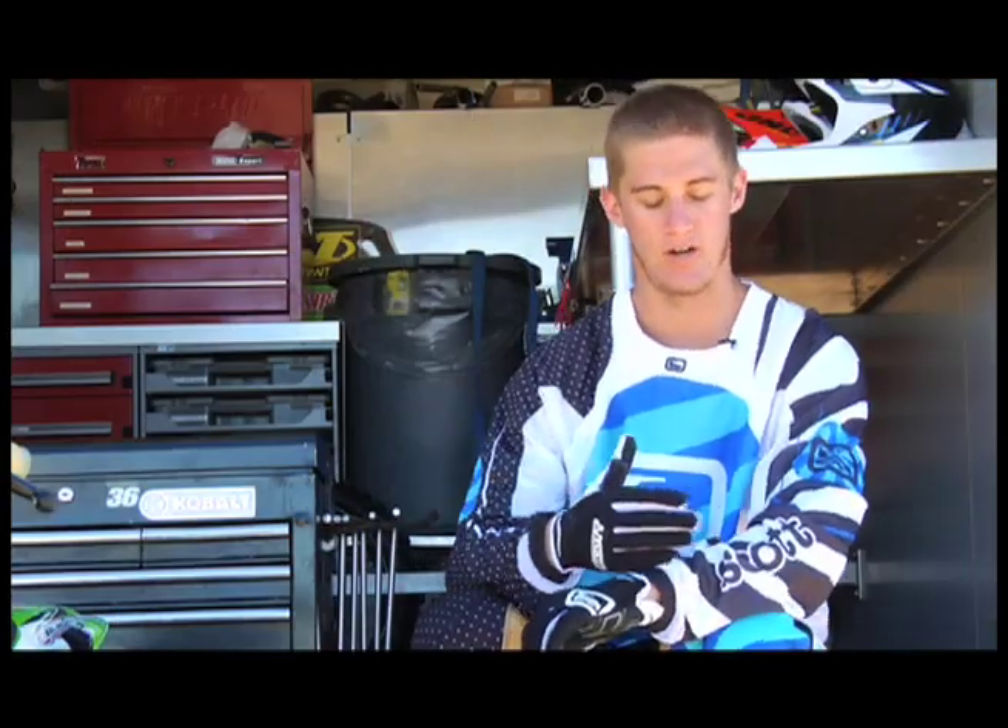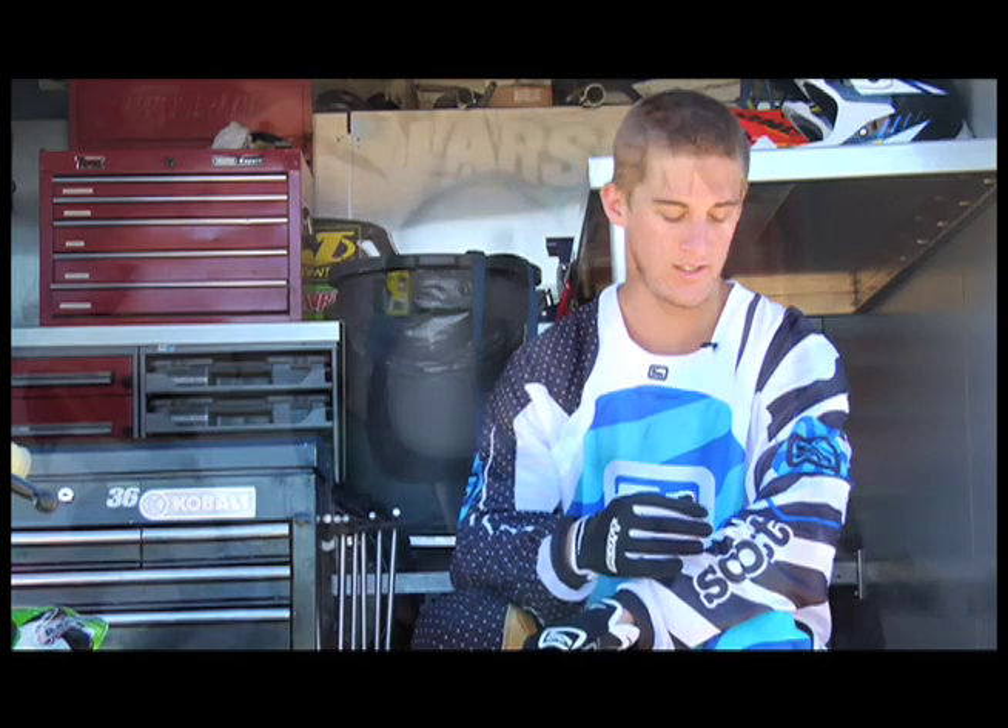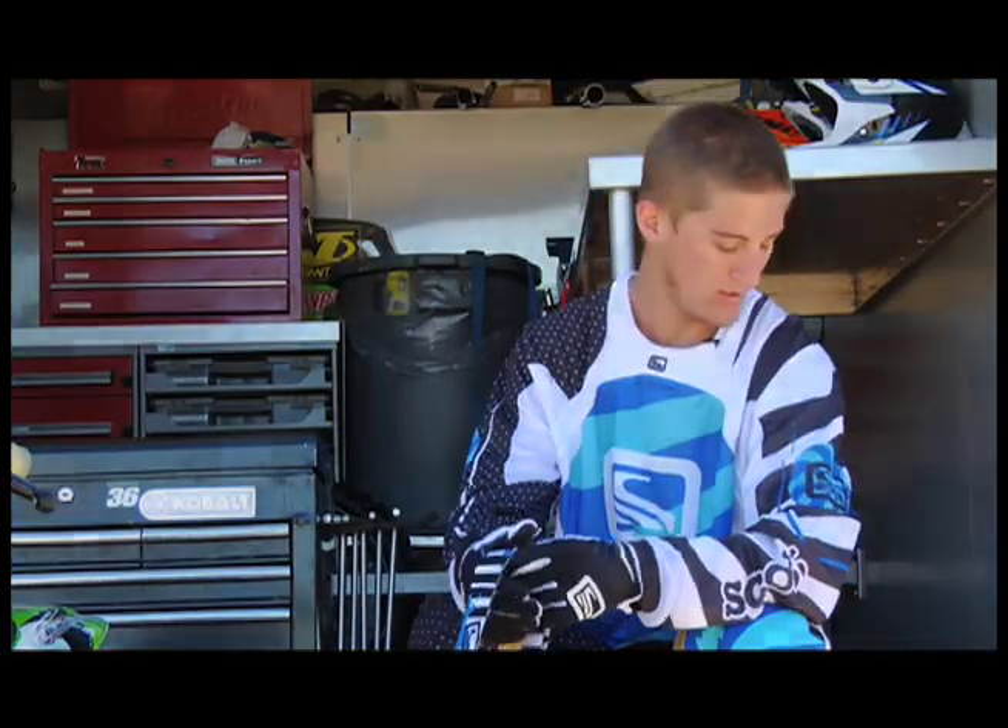We've got air ventilation down in the wrist on the outside so you can get better airflow up your arms while you're riding. It's a really light material that they use with a lot of holes in it, so it's got really good ventilation.